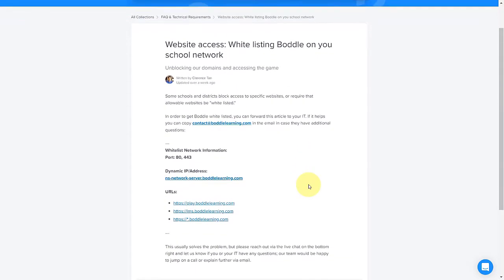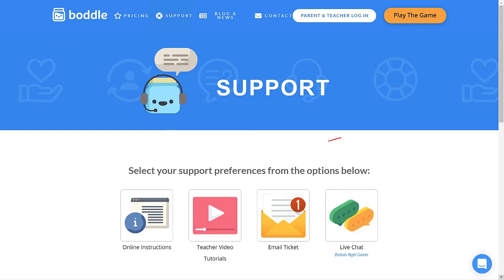I hope this helps, and if you need any personal assistance, reach out to us via our live chat on the website, or email contact@BottleLearning.com. Thank you.